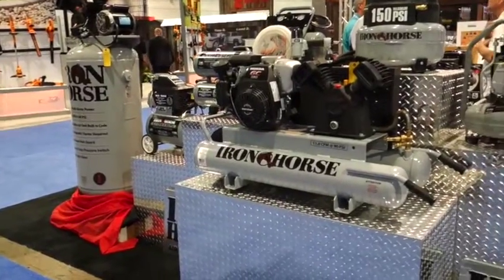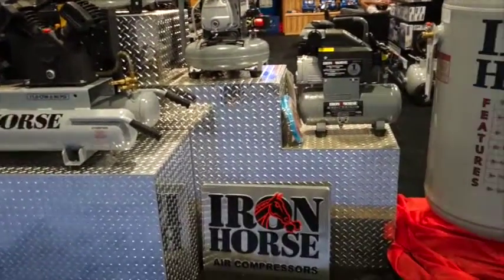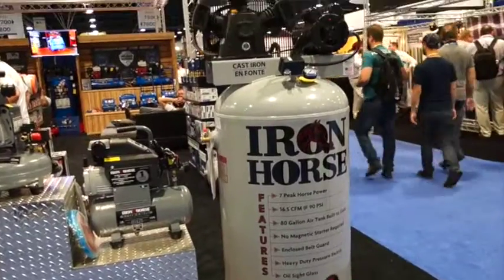An air compressor — love this title: Iron Horse. And here is a big one.